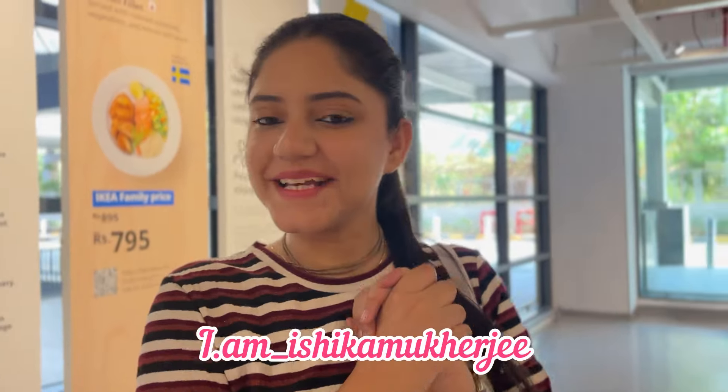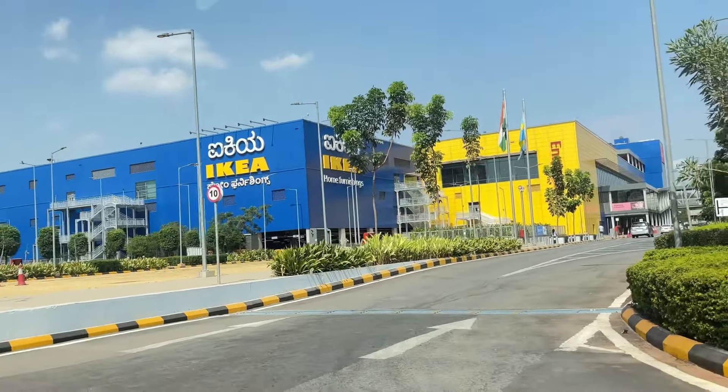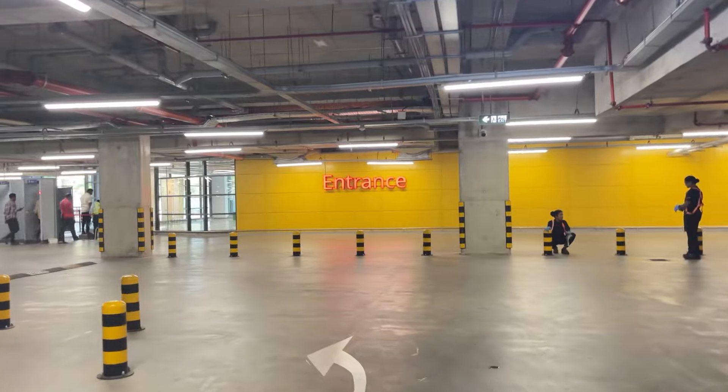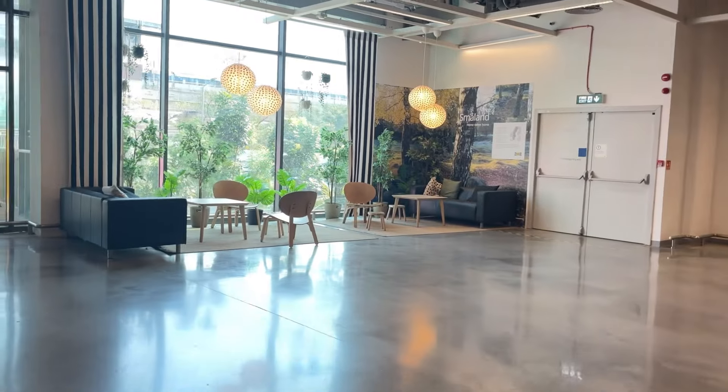Hi guys, it's me Shika, welcome back to my channel and welcome to a new video of IKEA. In today's video we have to explore under 1000 home decor and all things that are home decor. I'll be taking you guys to IKEA Bangalore which is in Nagasandra, very very close to the metro station — in the metro station itself. It is one of the most largest IKEA stores in India.